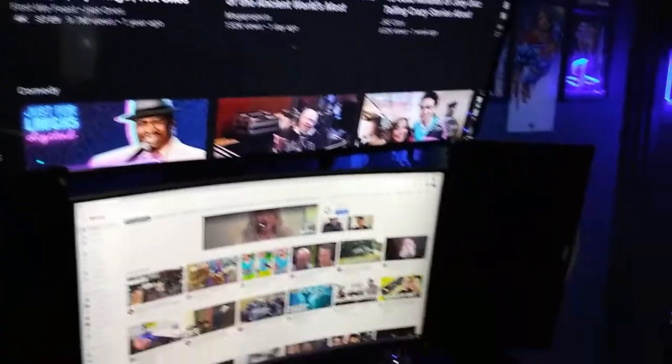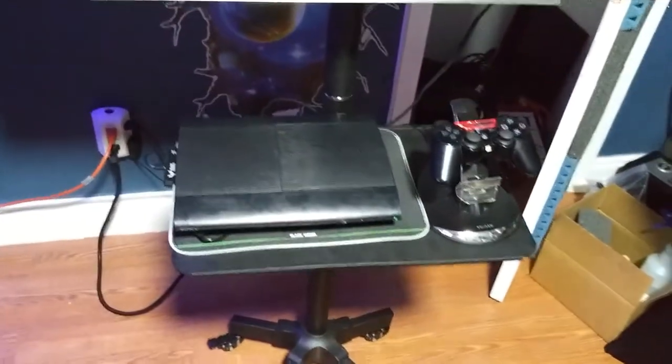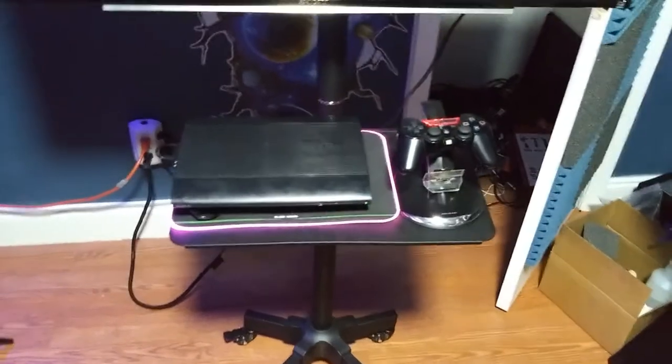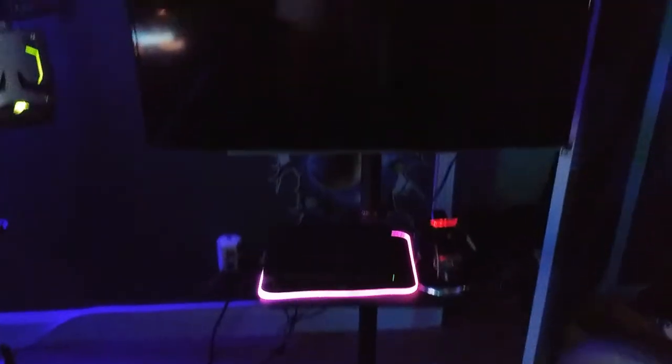The big TV is a 42-inch hooked to both the PlayStation and the computer, so I can switch between them. Over here I have the PlayStation down there, and if I turn it on it's hooked to a mod mat, so the mod mat lights up and turns purple — pretty cool. The TV is on wheels so I can maneuver it. This microphone is split — one to the computer and one to the PlayStation. Since I couldn't get the mic to hold on the desk, I bought this bracket that clamps to a standard tripod, and I use sandbags to hold the tripod down.